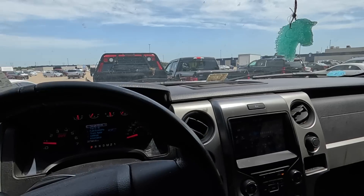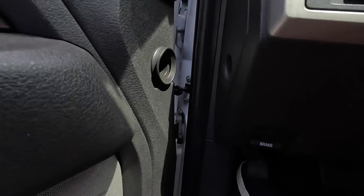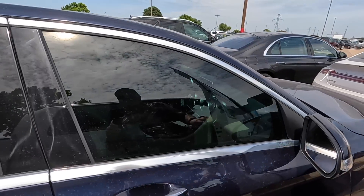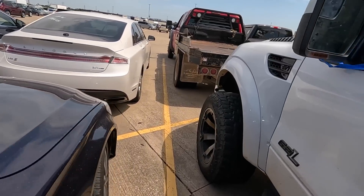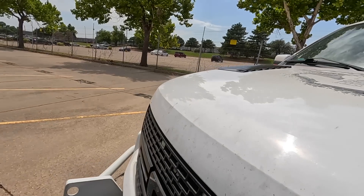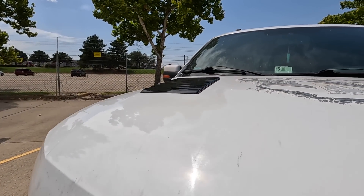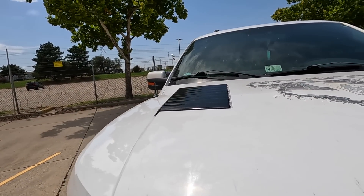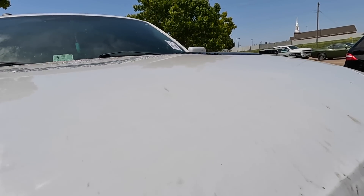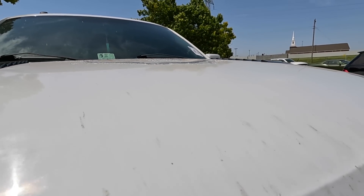I gotta drive this. I didn't come here looking for a Raptor, I did not come here looking to spend $20,000 on a truck I don't need. But I've never had a Raptor, and how cool would it be to bring a Raptor to the channel? If I can get one super cheap, the trick is going to be selling it when I'm done.